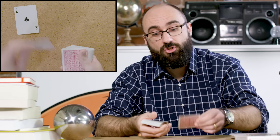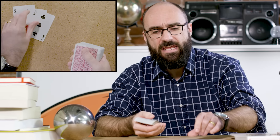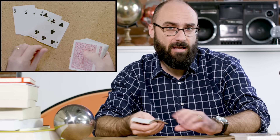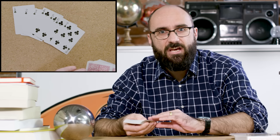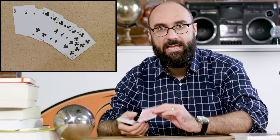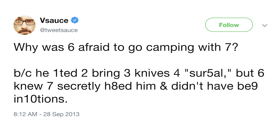Why was Six afraid to go camping with Seven? Because Seven wanted to bring three knives for survival, but Six knew that Seven secretly hated him and did not have benign intentions. Don't be too impressed — I tweeted that six years ago. I'm literally out of material.